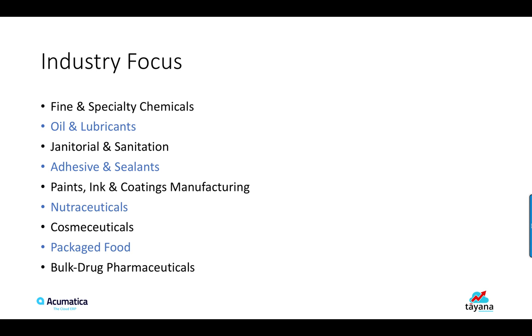A few of the industries that belong to this category are Fine and Specialty Chemicals, Oil and Lubes, Janssen, Adhesives and Sealants, Paint, Ink and Coatings Manufacturing, Nutraceuticals, Cosmaceuticals, Packaged Food, and Bulk Drug Pharmaceuticals. Micro-Vertical Solutions for each of these industries shall be packaged and released shortly for your consumption.